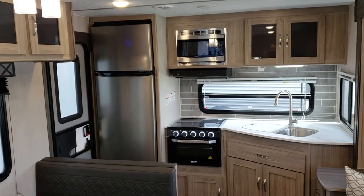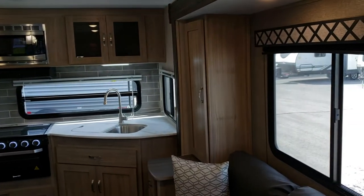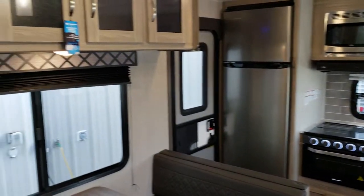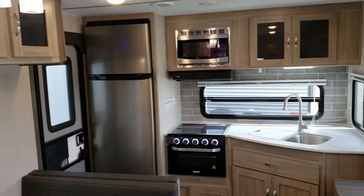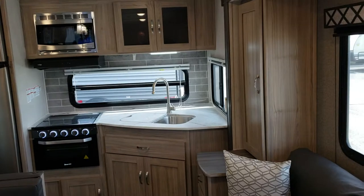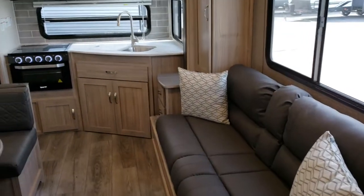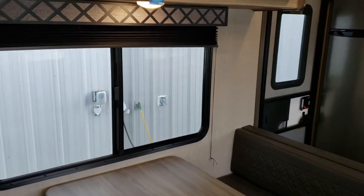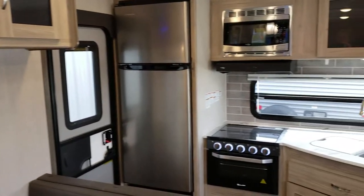Welcome to Primo RV Center and a first look at a brand new 246 RKS in Coachman's Freedom Express Ultralight series. One of the most popular couples coaches for many years — certainly for us here at Primo RV Center — it really fits the bill for those just starting out in the RV lifestyle, those looking to downsize from a longer 30-footer, and those moving up from a shorter 20-21 foot layout who want more than just a couch or dinette.